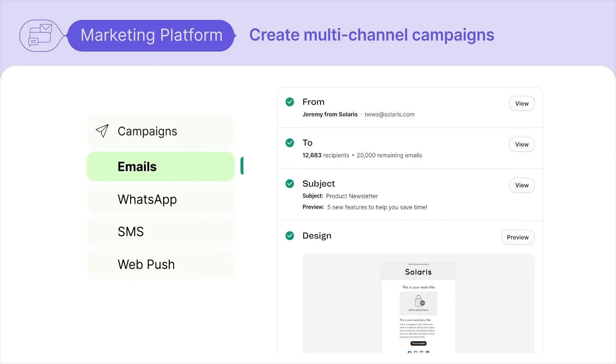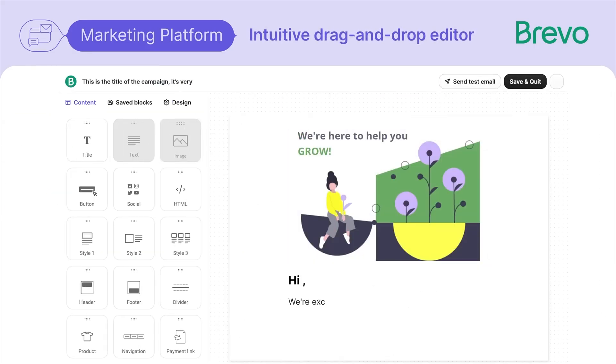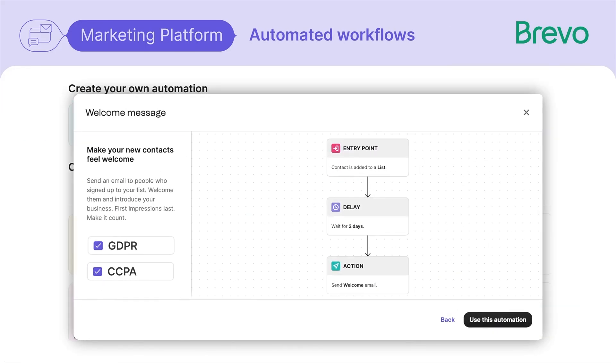Not everyone checks their email every day, but they do check their phone. Brevo lets you send SMS and WhatsApp messages directly from the same dashboard you use for email. This means you can run campaigns across multiple channels without juggling different tools. Launching a flash sale? Send an email in the morning and a text reminder in the afternoon.